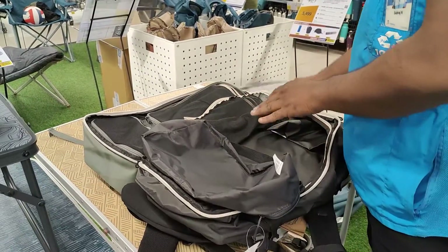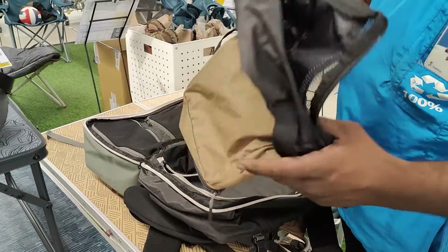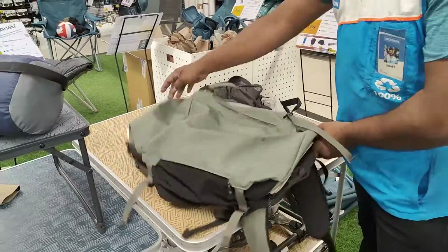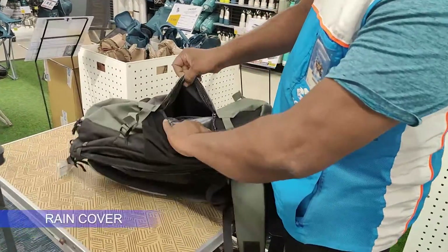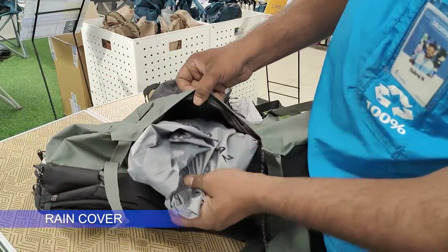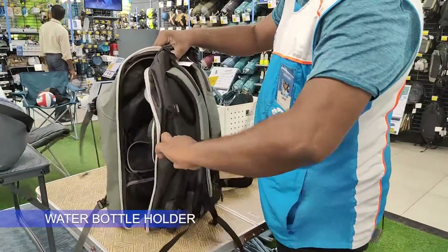Here is a compartment. You can see the top and the bottom. There is an empty compartment. Here is a water bottle holder.